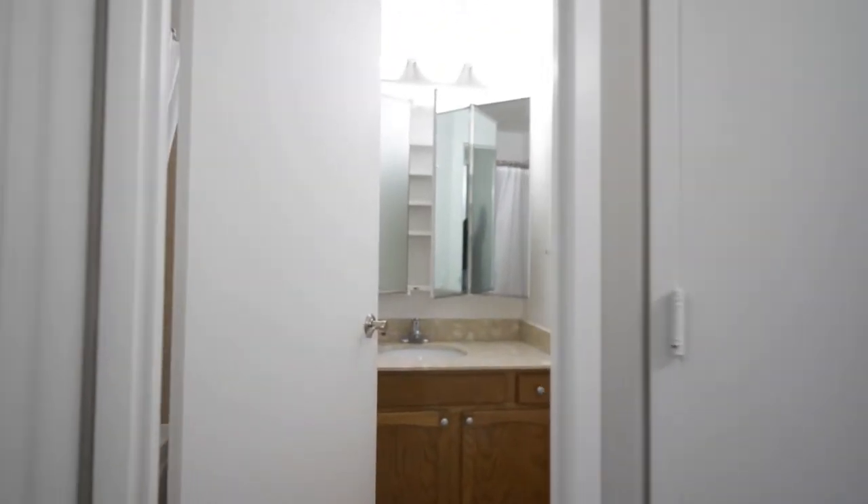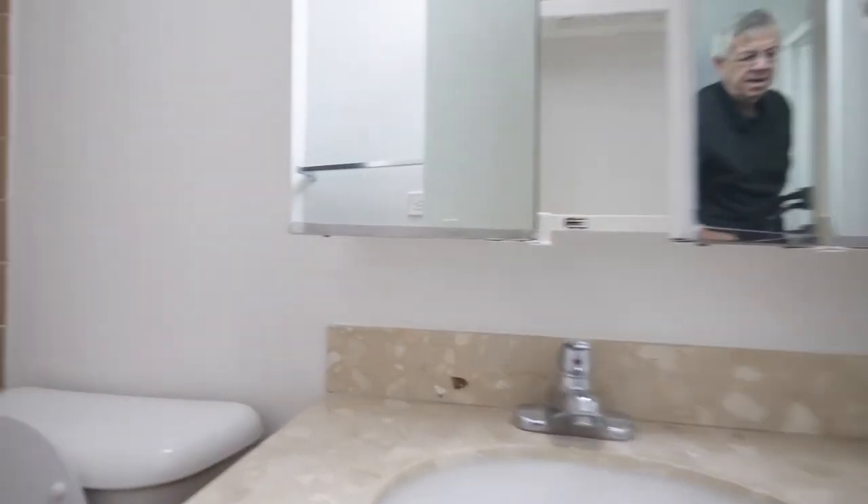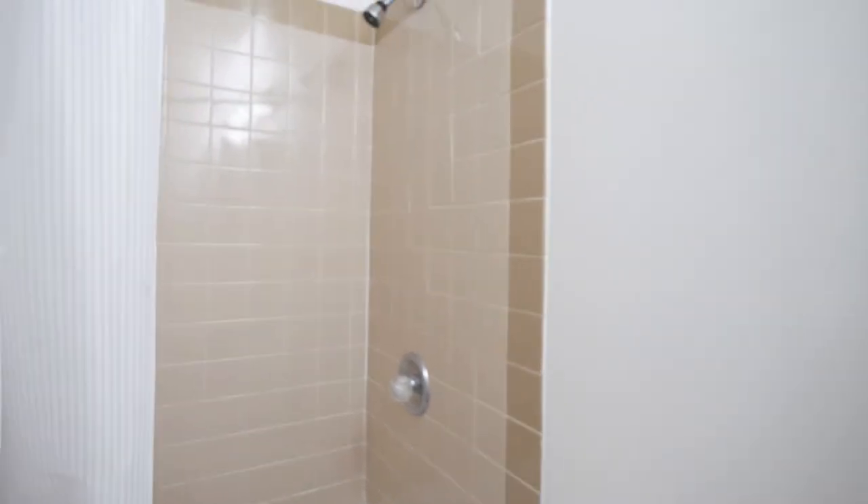Here's the guest bath. Another triple mirrored medicine cabinet and an attractively finished tub.